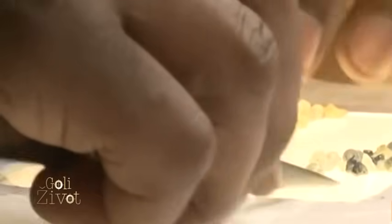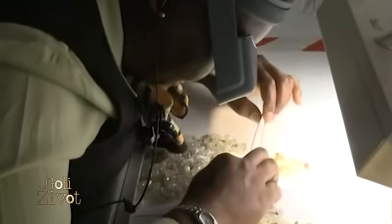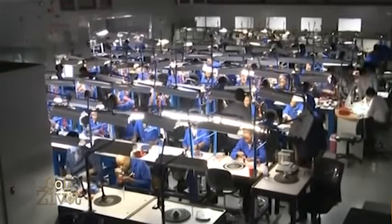Industrijski dijamanti uvek imaju prođu — to je dobar biznis. Japanci prave noževe ili instrumente za zube od dijamanta. Dijamant je najtvrđi materijal po skali tvrdoće, negde 12-13.